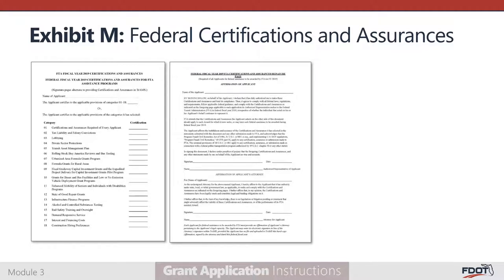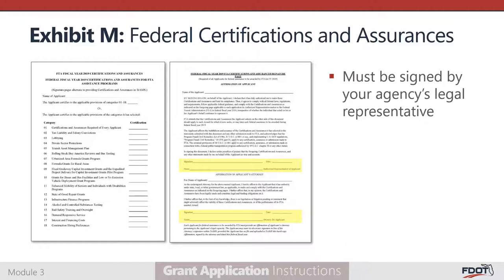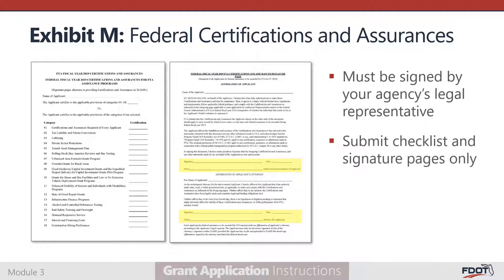Exhibit M is the Federal Certification and Assurances. Like Exhibit I, this exhibit is a list of program requirements to which your agency must adhere if awarded federal funds. Exhibit M must be signed by your agency's legal representative. Please include only the checklist and signature pages. FTA Certification and Assurances are updated annually, and in recent years the annual update has not been published before the application deadline. If this is again the case, please simply note that the exhibit will be completed upon publication by the FTA. We will notify all applicants when the Federal Fiscal Year 2020 Certification and Assurances are published.